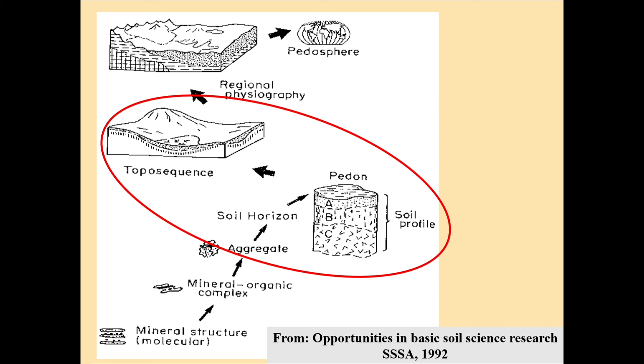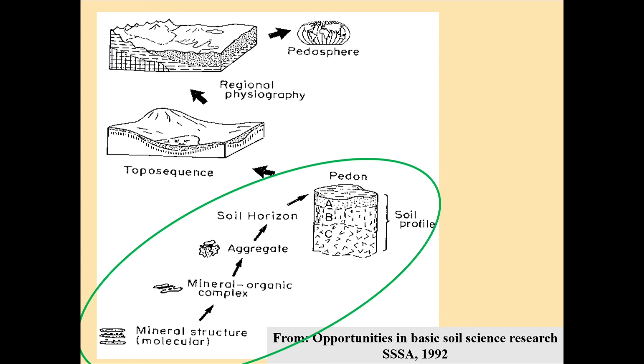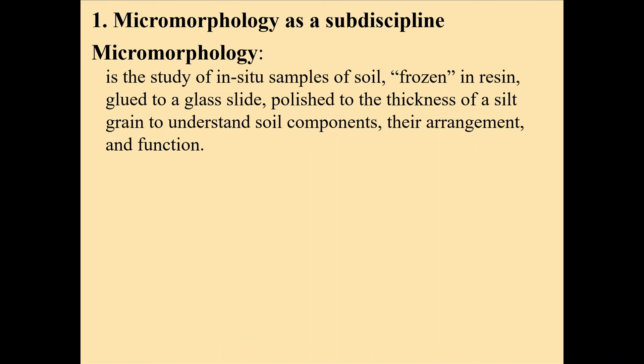This is where I started — mapping soils, looking at soil profiles, drawing lines on aerial photographs, thinking about the toposequence in the landscape, how water moves, how soils are formed. That's what we do as pedologists: soil genesis, soil development, and the distribution of soils on the landscape. I've always used a hand lens, but I got into the soil micromorphology end of it. We're dealing with aggregates and the minerals actually present in the soil and their mineral structures.